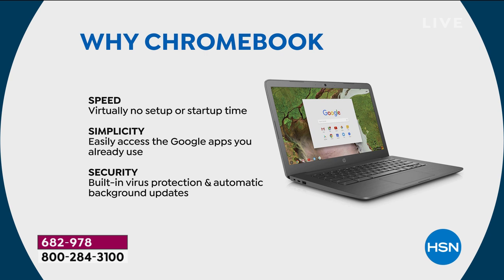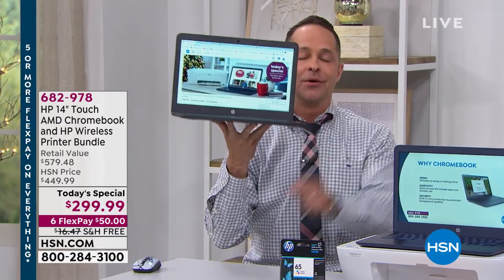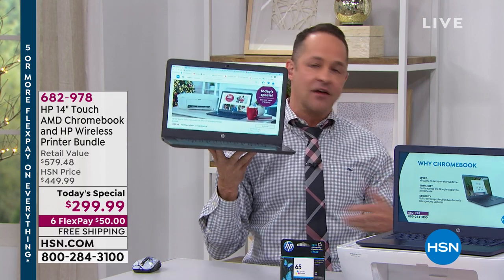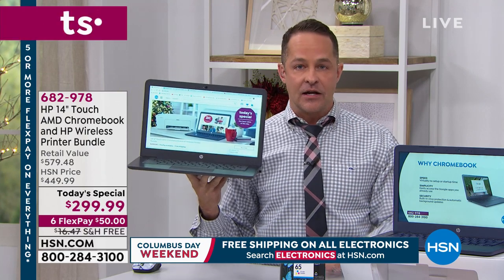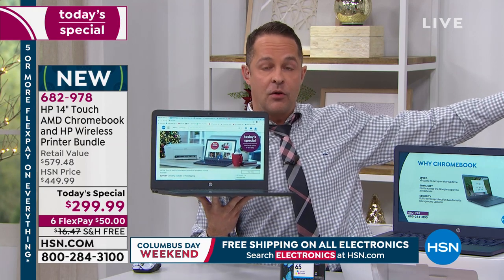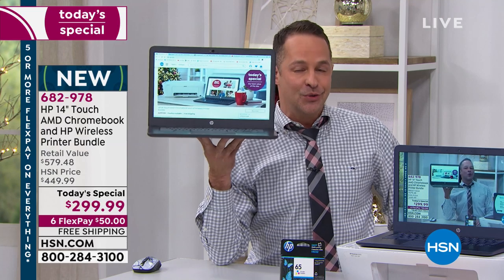And then probably most important: security. There is no antivirus for this computer because it can't get a virus. You don't have to worry about people sneaking into your computer, giving it a virus, stealing your files — it is locked down, it is safe. When we do today's specials we always have Viper antivirus out here, but we don't need it for Chromebooks. Microsoft still needs antivirus. For this computer, you do not need it.